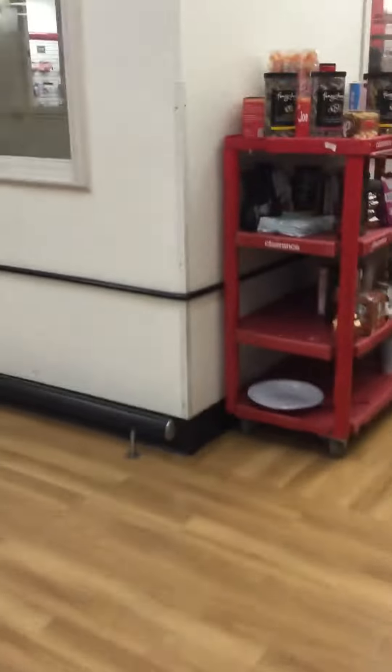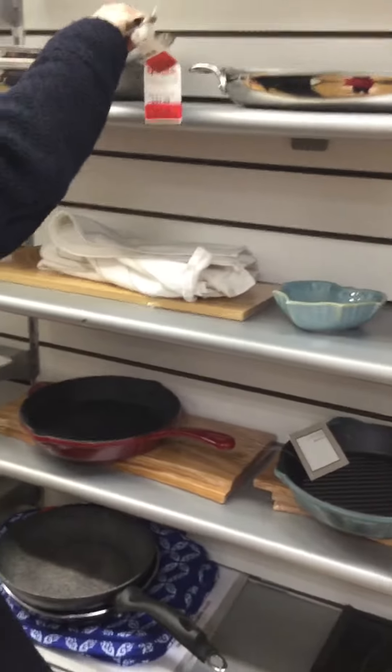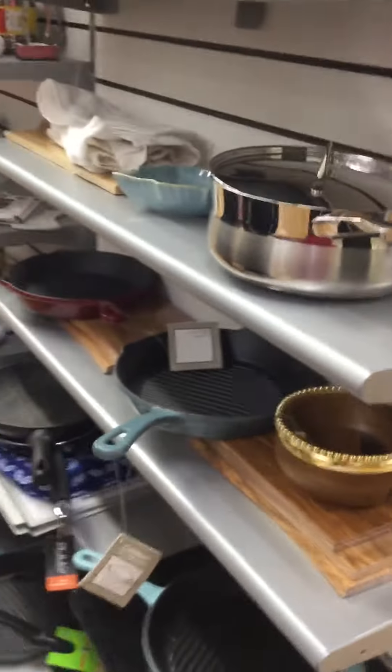And it takes you right into the store. Here you are — how huge is it? In the background: 'I need an associate from Westworth to Register 10 for Ticketek. An associate from Westworth to Register 10 for Ticketek, please. Thank you. You're welcome.' So right over here, it takes us to TJ Maxx.